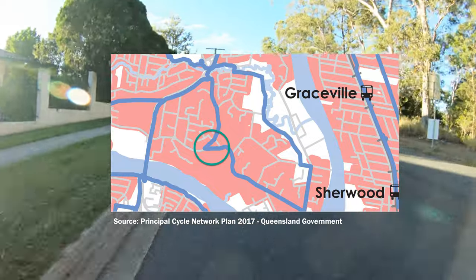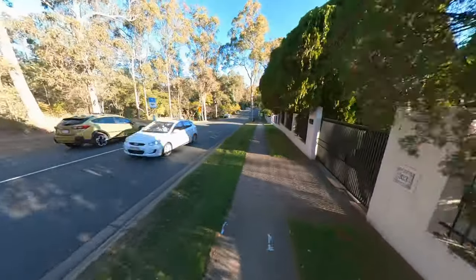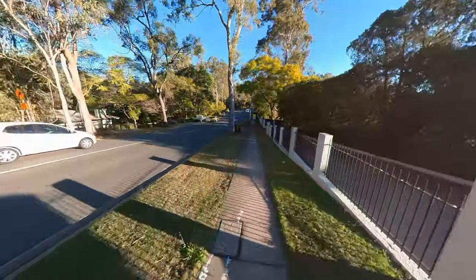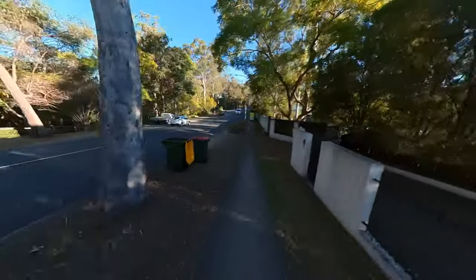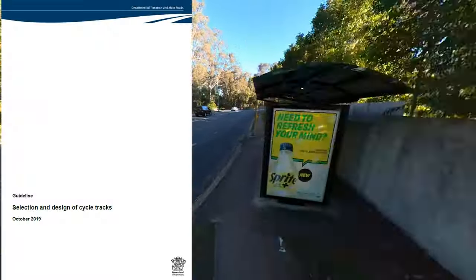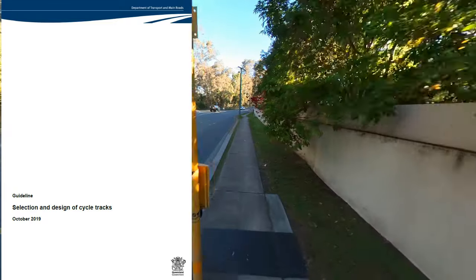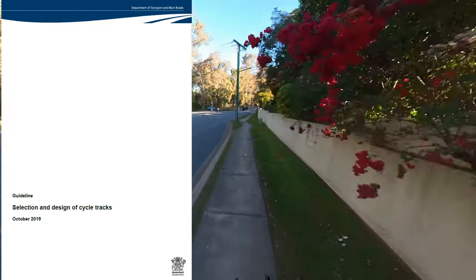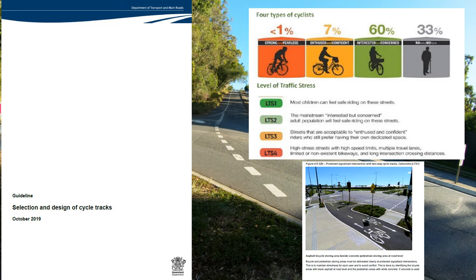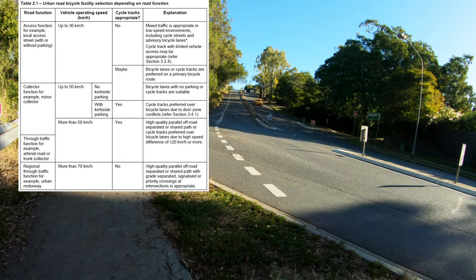The PCNP is a collaborative state and local government plan that identifies where the cycling network should be built, and it came about as a result of the fatal crash of Richard Pollitt in Kenmore in 2011. The Queensland Department of Transport and Main Roads has extensive guidance on the selection of cycle tracks for different road environments, covering level of traffic stress and types of cyclists to inform road designers to produce a good outcome for cyclists of all ages and abilities. It even has a helpful table of the type of cycling infrastructure appropriate for different types of roads and their function.